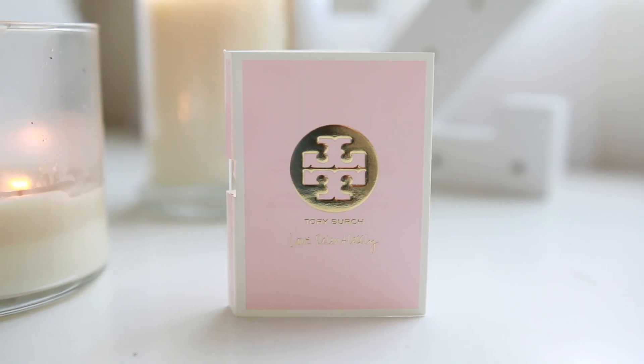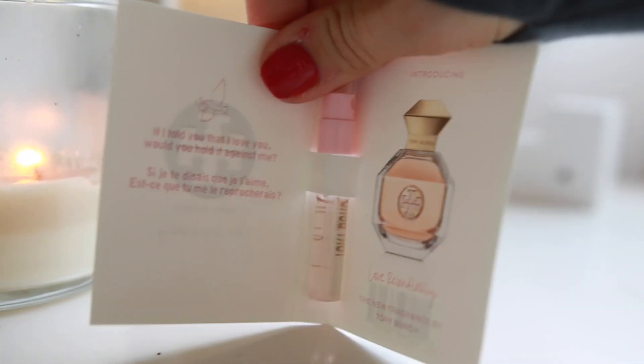I'm gonna grab the perfume sample first just to get that out of the way. The perfume sample is by Tory Burch — it's called Love Relentlessly. Oh, it smells really good. They all smell really good — well, actually the Tom Ford one I got smelled rough, but this smells very good. It's really floral and I didn't put perfume on today, so I'll use up half the bottle while I'm at it. So that is the perfume sample I got in my Sephora Play.